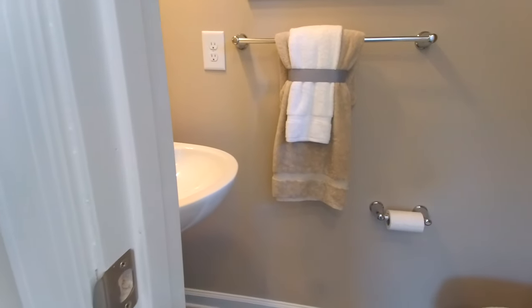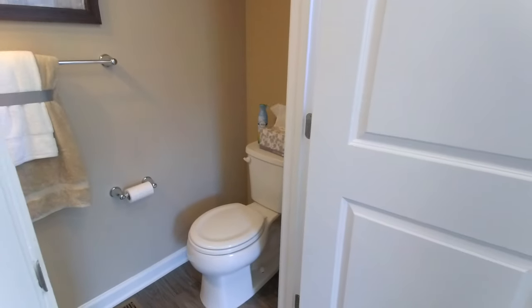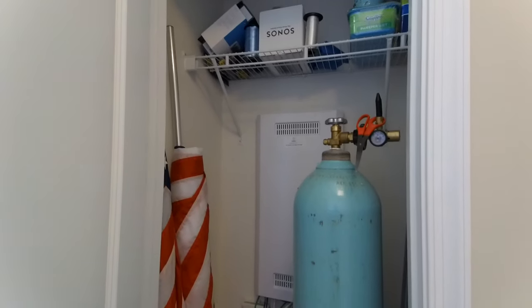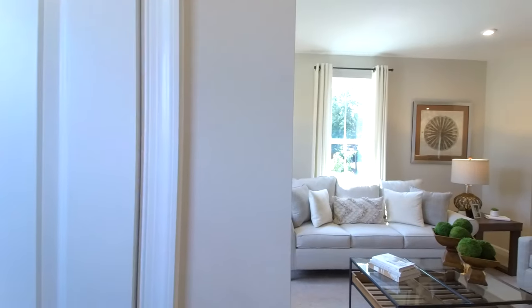Here at the front door we have a powder room. As you can see these homes are beautifully and professionally staged. They always do a great job of giving you a great idea of what your home could look like. That helium tank does not convey — that is simply here for their balloons.